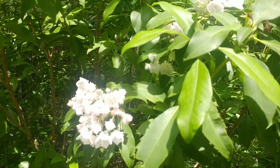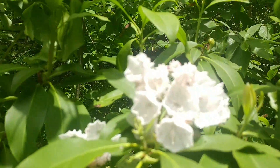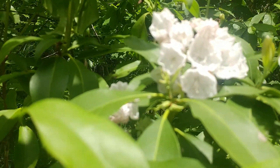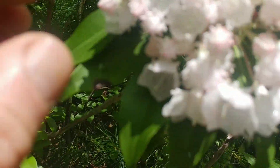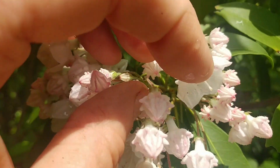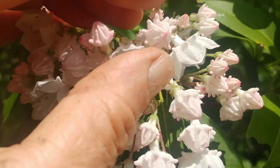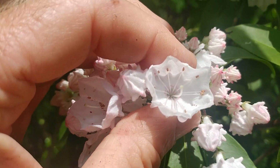So this is mountain laurel in full bloom. You can see that when the flowers are closed up, they look very interesting — here is a closed flower, and here is a flower that has opened.